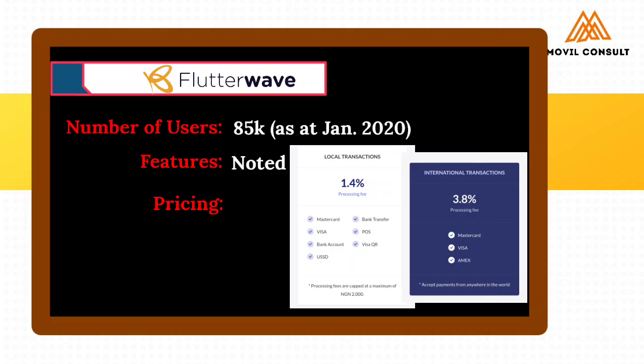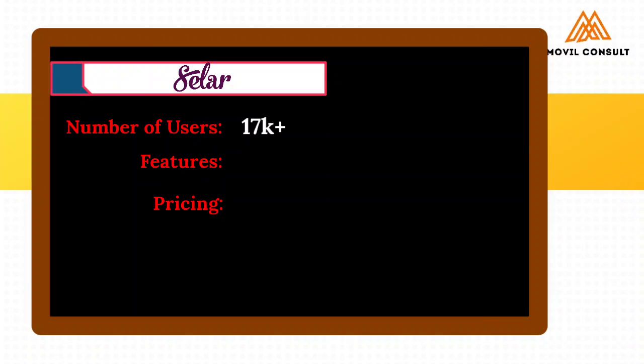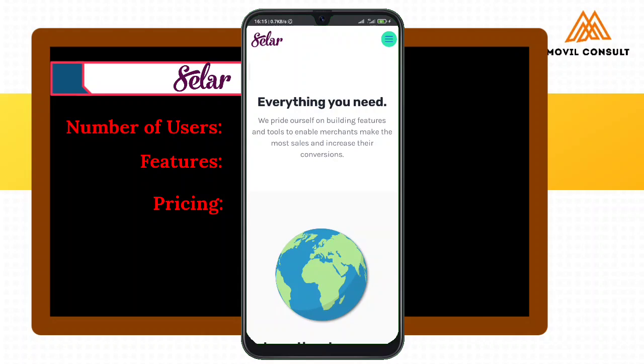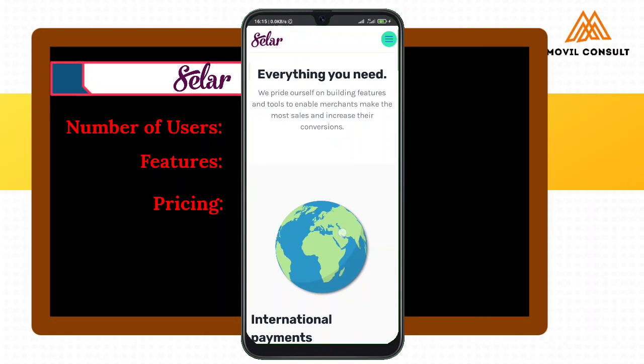Let's look finally at Sela. Sela is barely one year old, but they came with features that can compete or combat with the giants of fintech in Nigeria. Sela is one fintech or e-commerce tool — if you do not have a website, just go to Sela and create your e-commerce site, because it offers everything you need right here.